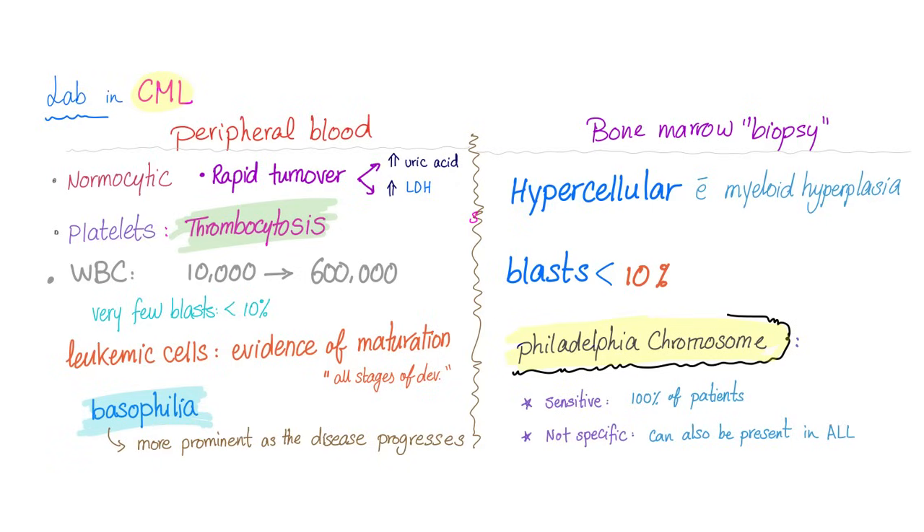Very few blasts — it's a chronic leukemia. Leukemic cells can show evidence of maturation, showing all stages of development. This is different from acute myeloid leukemia, where we had lots of blasts and no maturation. You can see basophilia, which becomes more prominent as the disease progresses.